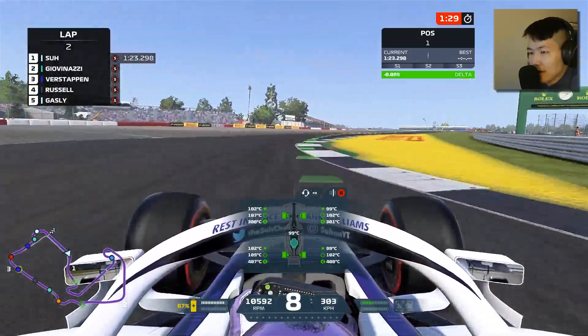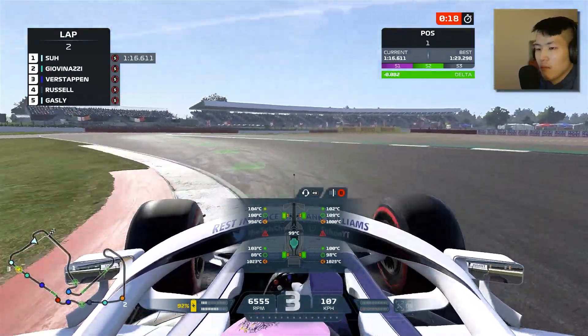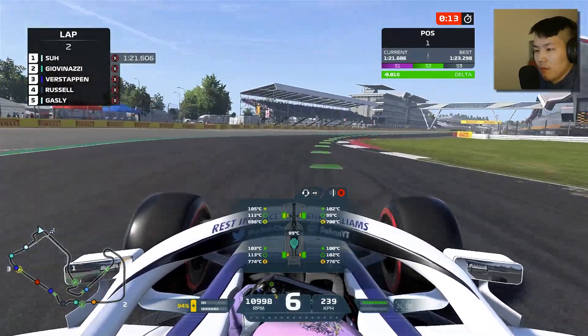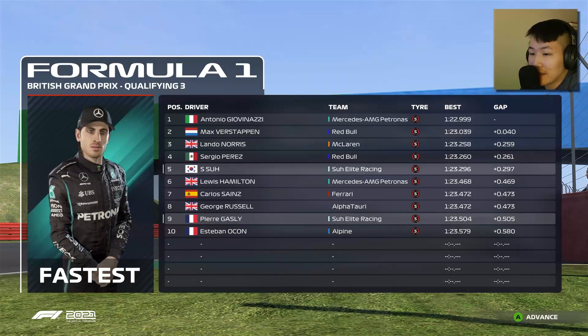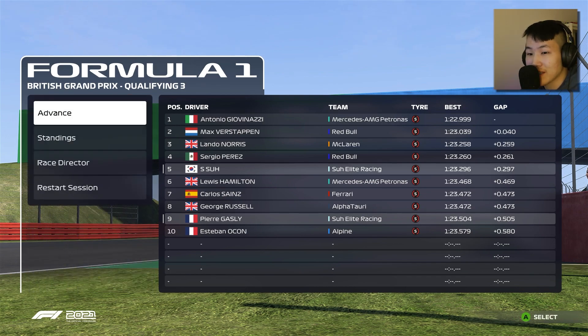The AI drivers have improved on their lap times a lot. We improved only one thousandth, while the AI improved an insane amount of time. P5 for us, P9 for Pierre Gasly — he's dropped off a bit. It's a Mercedes-Red Bull 1-2 at the top. Let's see if we can make good gains in the race itself and hope for a strong finish on race day.